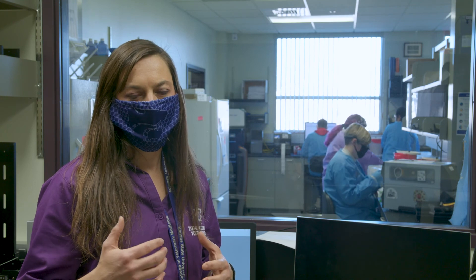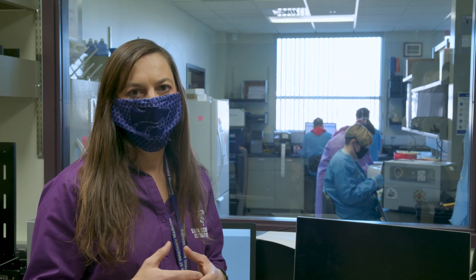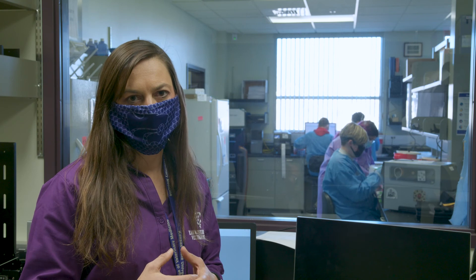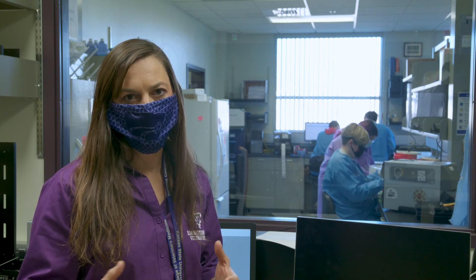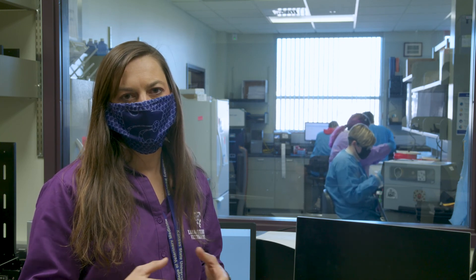We do enjoy and like to hire veterinary students because of their interest and passion, and working in the rabies laboratory contributes to their education. Not only can you join a phenomenal College of Veterinary Medicine at Kansas State, you also have opportunities to work in areas such as the world-renowned rabies laboratory.